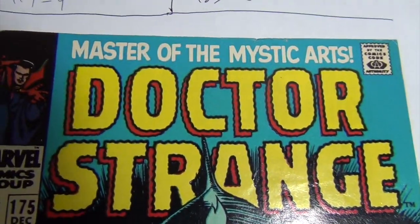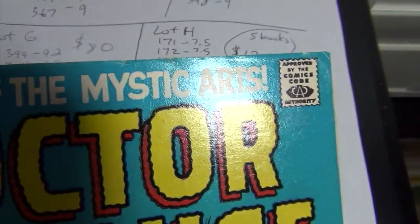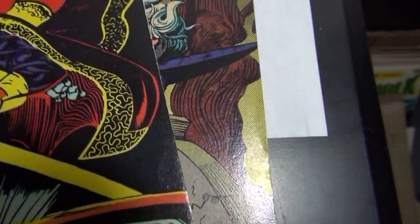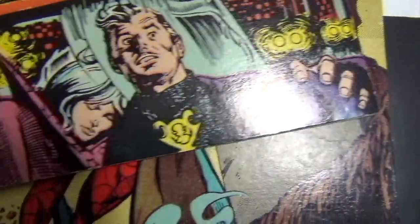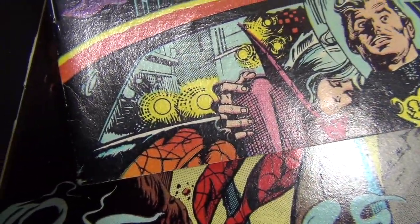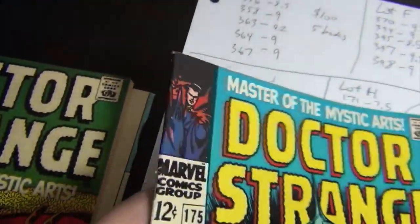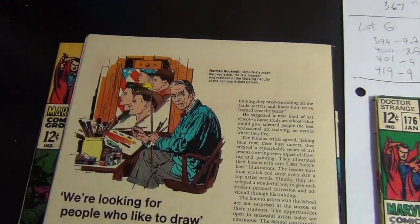This one is a 7.0 — most of the flaws are right there on the top edge and on the corner with a little corner crease. There are a couple of spine ticks, not many, but clean back cover.